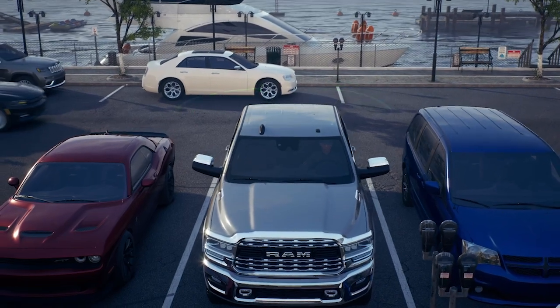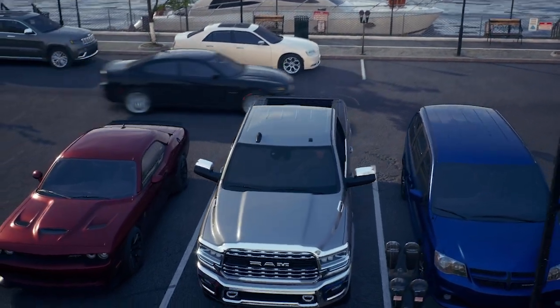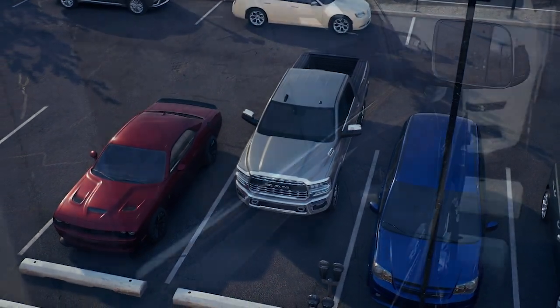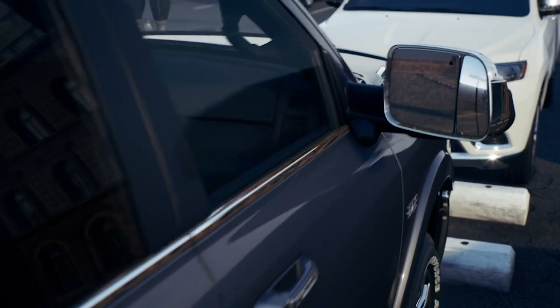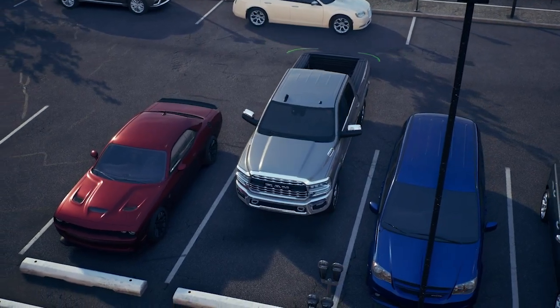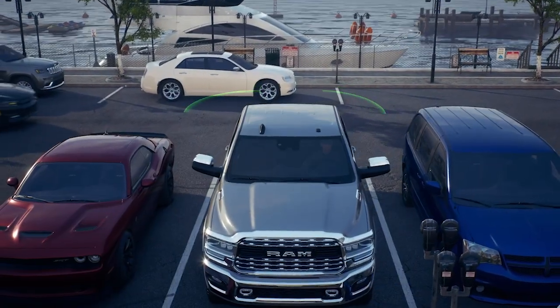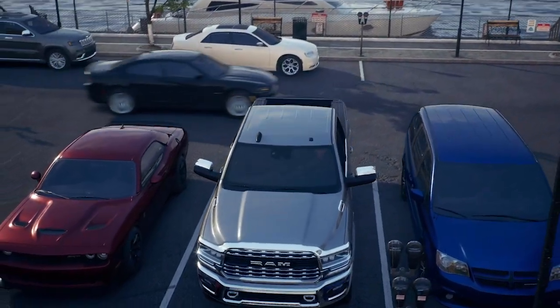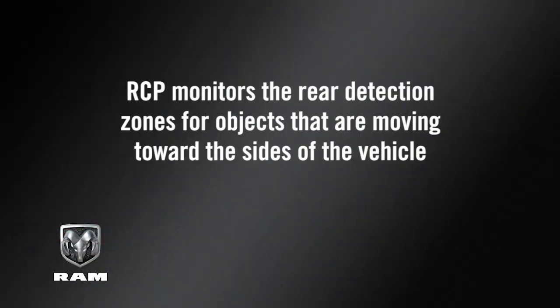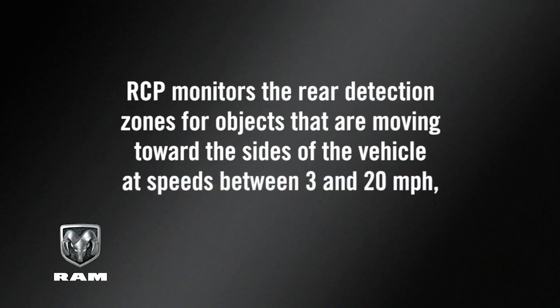The Rear Cross Path feature, or RCP, can help you back out of parking spaces where your view of oncoming vehicles may be blocked. Proceed slowly and cautiously out of the parking space until the back of the vehicle is exposed. Once the RCP system has a clear view of the cross traffic, it will alert you of an oncoming vehicle. RCP monitors the rear detection zones for objects that are moving toward the sides of the vehicle at speeds between 3 and 20 miles per hour, or 5 and 32 kilometers per hour.